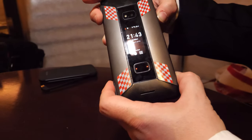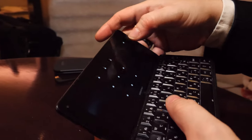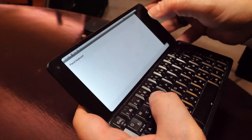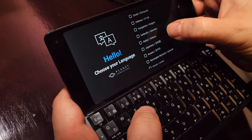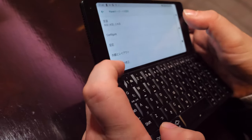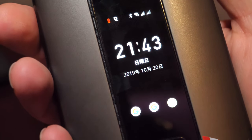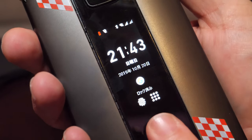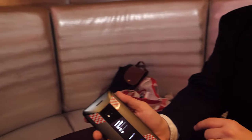There are also some nice things about language changes. I'll go into the keyboard settings, configure it, choose Japanese, and select a Japanese keyboard. Now if I close the unit, the interface on the cover display is now in Japanese. The screen tries to be very close to Android — all the UI is now in Japanese.